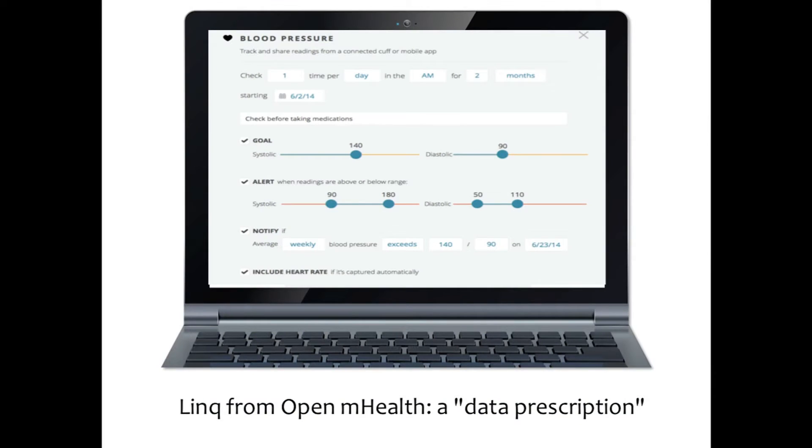How do we talk about getting data into the clinical care process? My posture is that we need to be describing mHealth data rather than apps. Here's a screenshot from Link, which is a product we're testing with Mike McConnell here at Stanford. It's a platform for data prescription — a very simple idea. It's actually one that clinicians do a lot already.